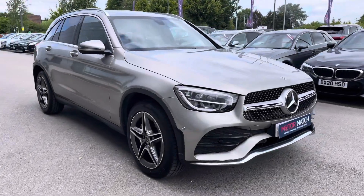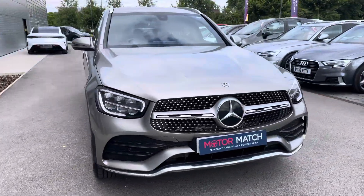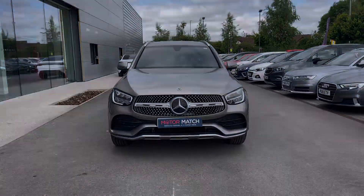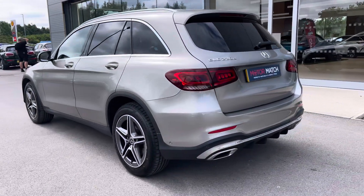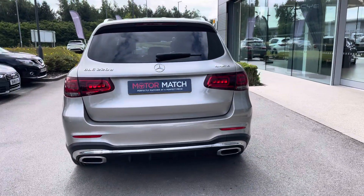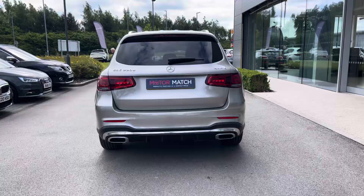Hello and welcome to Crew Motor Match, my name is Greg and today we're going to be taking a look around this Mercedes-Benz GLC class. It's a 2.0L diesel automatic engine and it does come finished in this rather sophisticated silver metallic paintwork. It is also the AMG line as well, so it does have sporty accents.